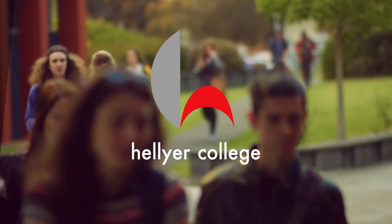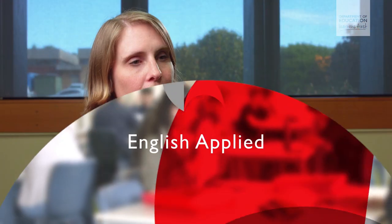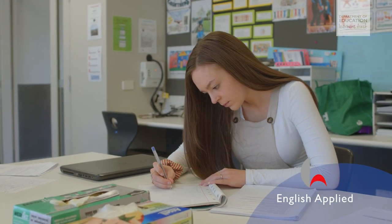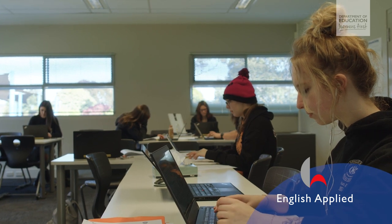There are a range of courses — some Level 2s, some Level 3s — so we have English Literature, English Writing, and a general English. I'm a teacher of English Applied, which is an English course for students who are probably on a work pathway. It works to support life outside the college and also VET pathways as well.